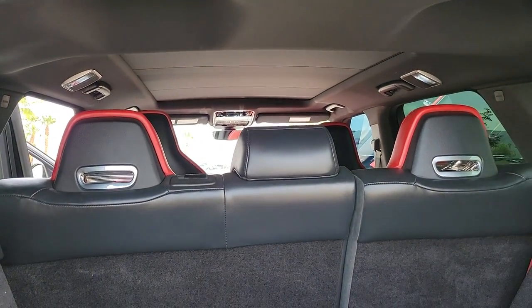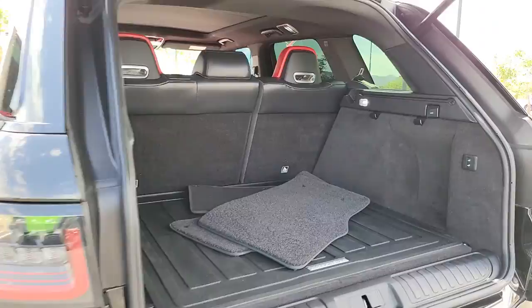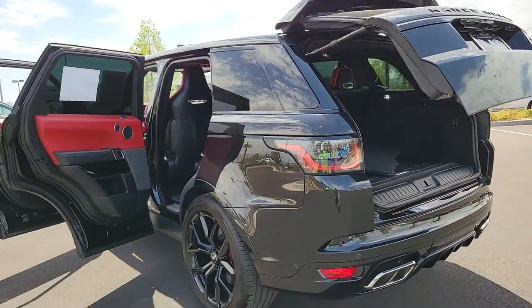Sleek, modern, and premium in every sense, this mid-size luxury SUV inspires excellence through its superior design and build quality.